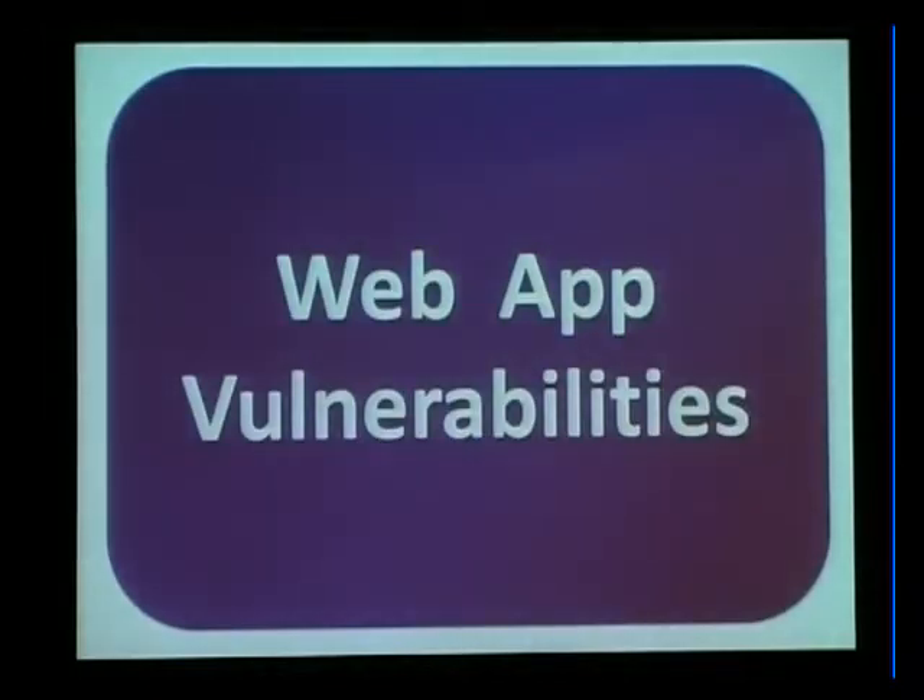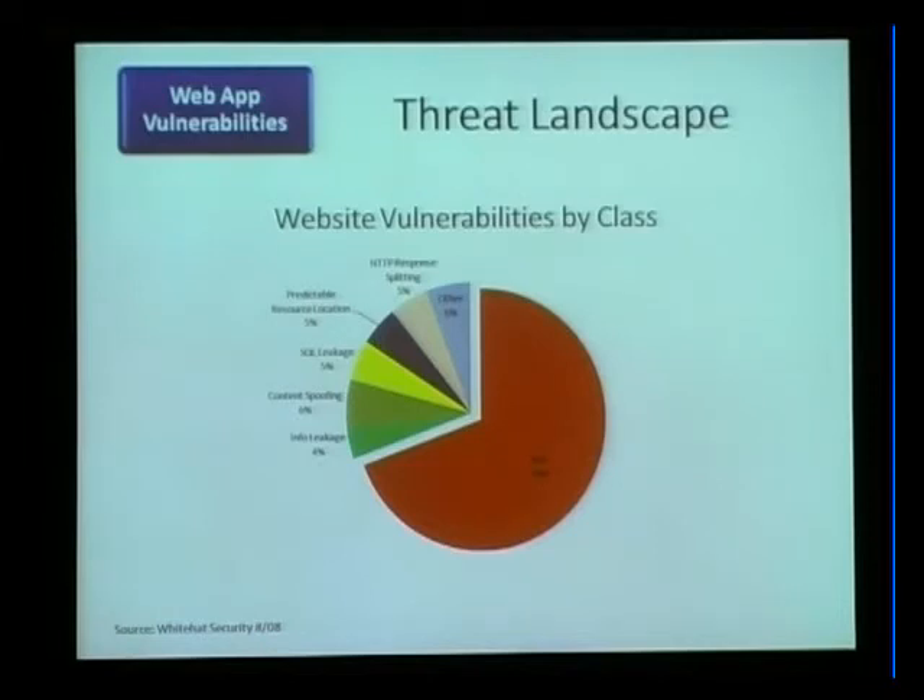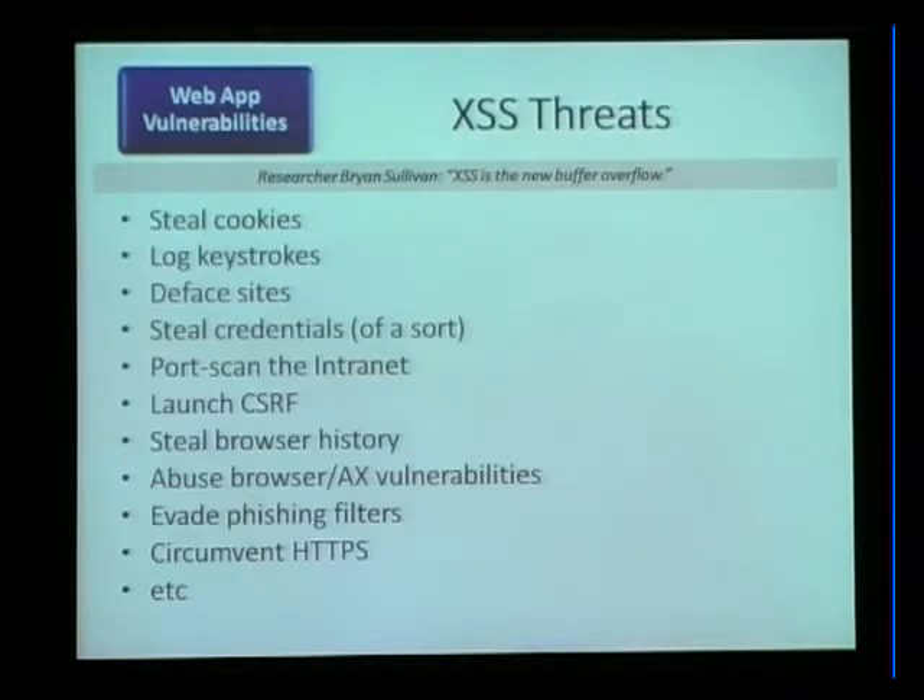Now, the most interesting stuff: web app vulnerabilities. XSS is off the charts in terms of likelihood of a given web application containing it, according to the White Hat Security Report. XSS is the new buffer overflow, as Brian Sullivan likes to say — not because they have much in common mechanically, but because of what you can do with it. As more applications move to the web, XSS is how you get arbitrary code execution in someone else's web application, and once you have that, you can do all kinds of badness.